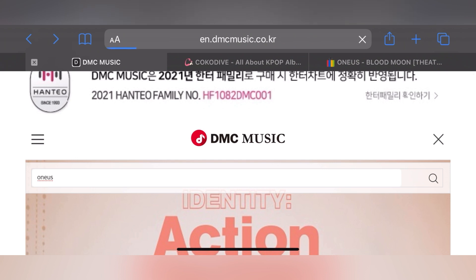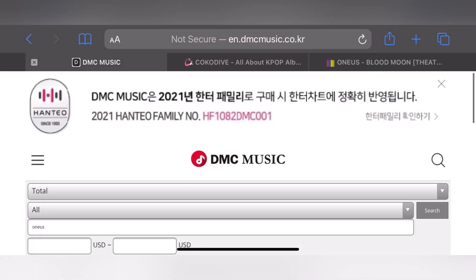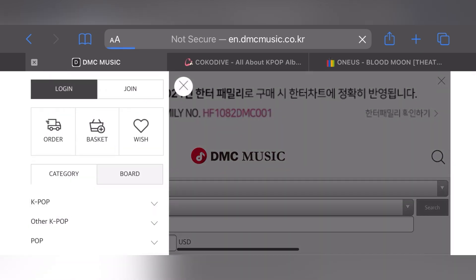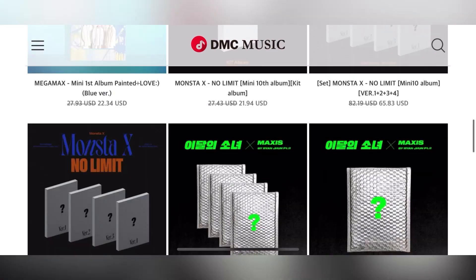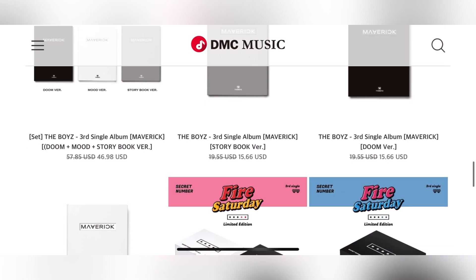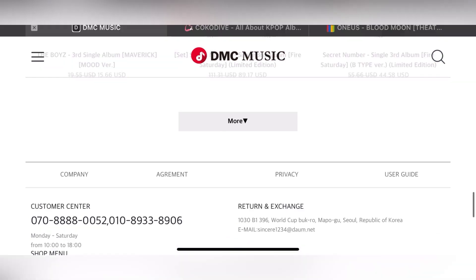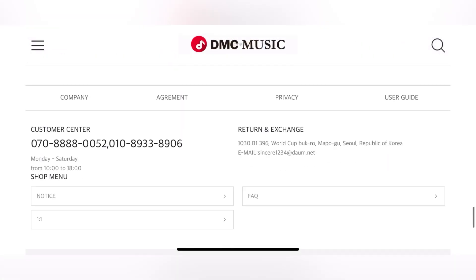DMC Music was supposed to be next, but I searched for One Us and couldn't find anything. So perhaps I imagined they had a pre-order benefit through DMC. Their website stresses me out, so I'm just going to leave this one — don't order from them, because I don't know if you even can.